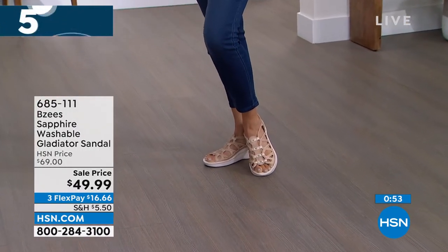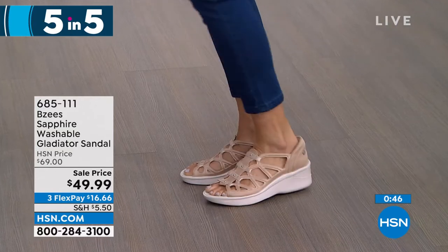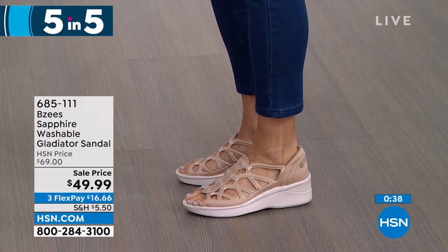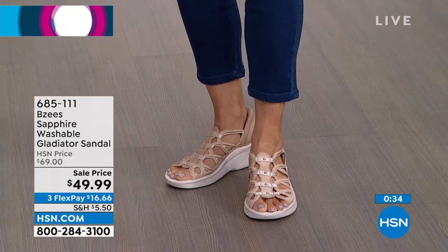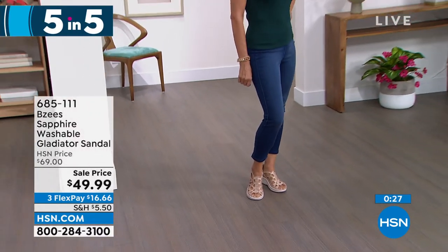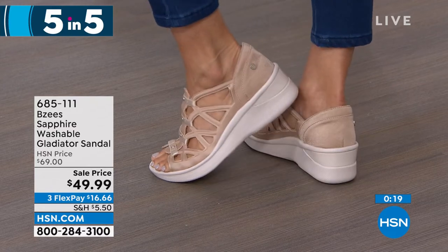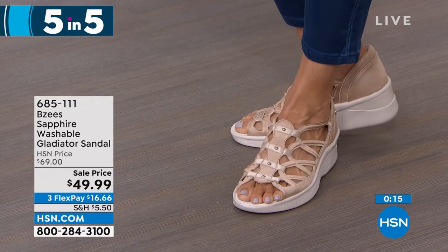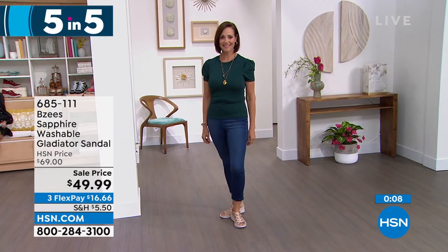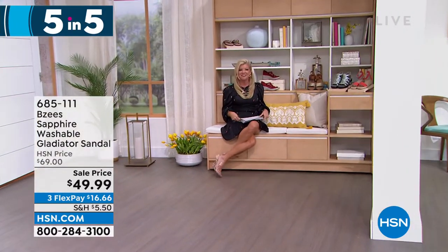BZ's is all about comfort — you get instant cloud technology, like walking on a cloud. Anything spills or gets dirty, just throw them in the washing machine. This is the Sapphire, a little gladiator sandal. Originally $69, it's $49.99. Donna is showcasing it in a beautiful metallic called Irish cream. We have it in black, cream, Irish cream, lilac, navy, red, scarlet, and white — wide variety of colors, with three monthly flex payments.